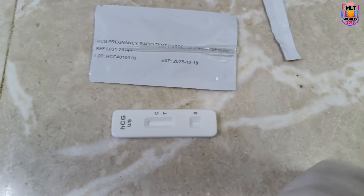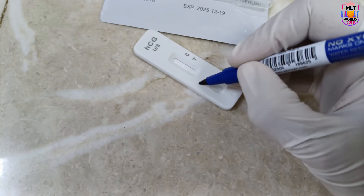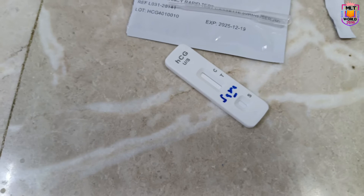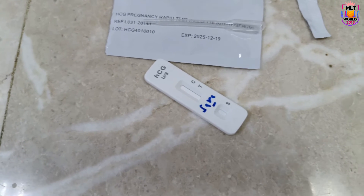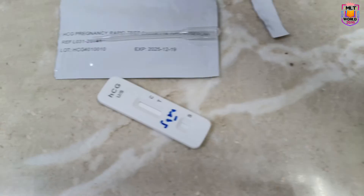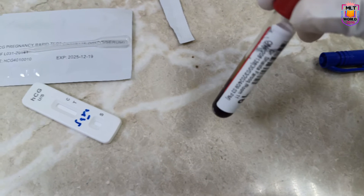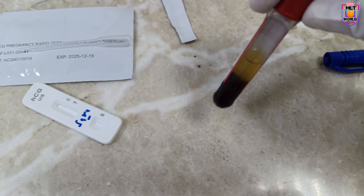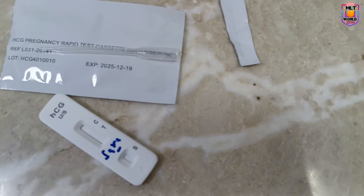Welcome back to MLT World channel. Today I am going to discuss the test related to pregnancy, called the pregnancy test, which we can do by blood and urine. There is always a confusion for females — many write in comments asking which test is best: urine or serum. I will explain some points so females can decide which test they want, or better understand why a doctor orders a blood or urine pregnancy test.